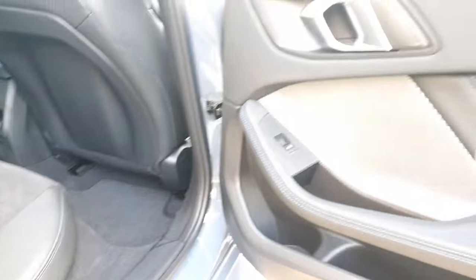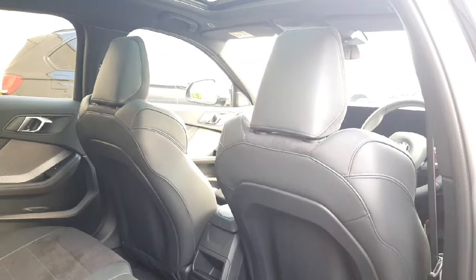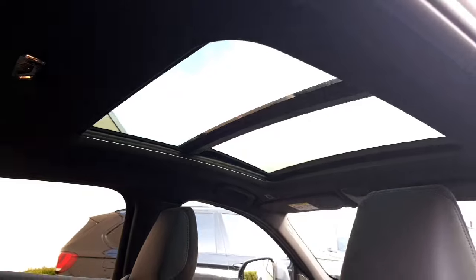For your speakers, you do have the Harman Kardon system which I will give you a better look at in the front. As you can probably see from the back, you have your M Sport front seats — I'll give you a better look at those in a second. And there is the sunroof — especially with that black interior it really opens it up and gives it a nice bright feel.